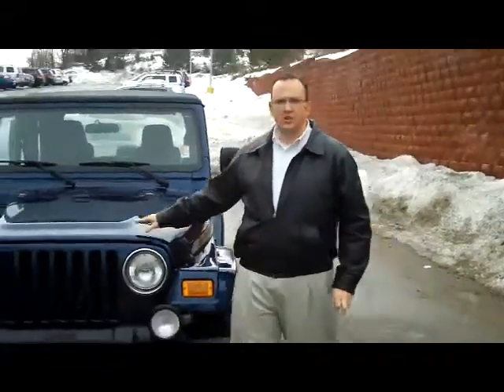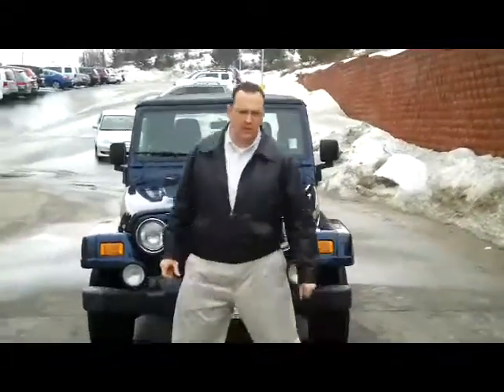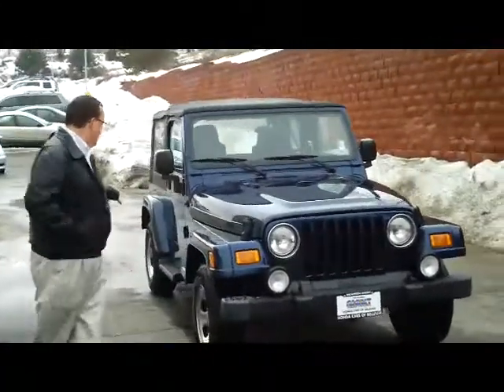Ryan Kelly here for the Honda Giant, here to show you this 2003 Jeep Wrangler. It's a Freedom Edition and it's a four-wheel drive.